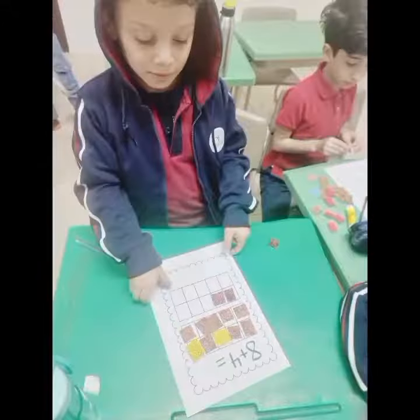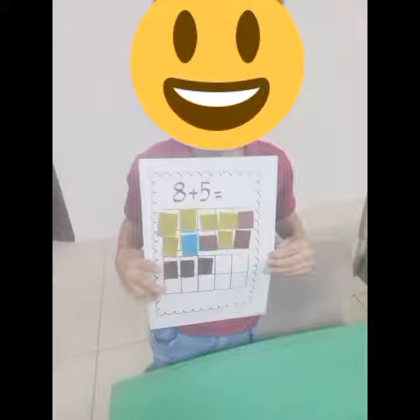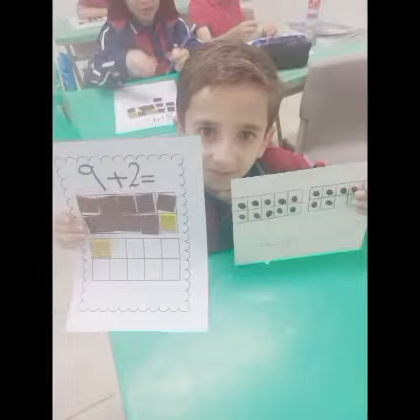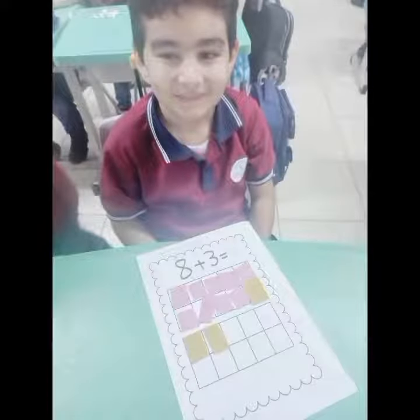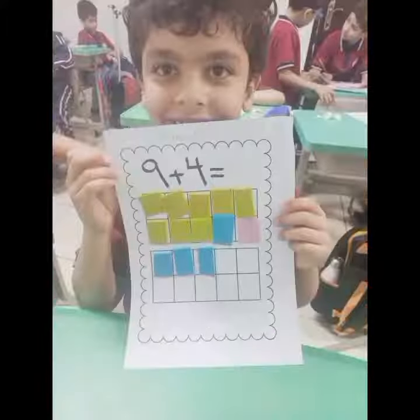My 10th frame has rows of 5. So won't you help me count them? 1, 2, 3, 4, 5. 1, 2, 3, 4, 5. 5 spots in each row. And 5 plus 5 is 10. That's right.